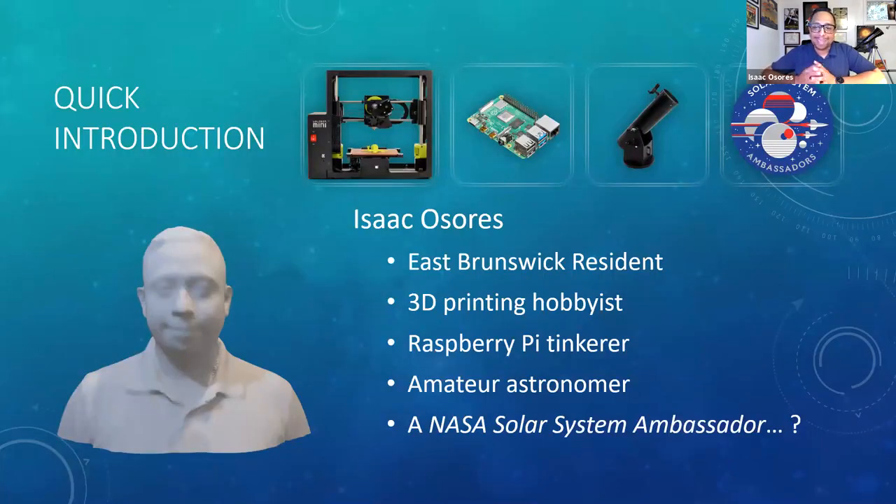Really quickly about myself: my name is Isaac Osores, I'm an East Brunswick resident. My family and I have lived here for about seven years now, and we absolutely love the town. As Melissa mentioned, I'm a huge 3D printing nerd. I love the technology — the fact that you can take an idea, sketch it out, design it in CAD software, and then print it and have a physical prototype just hours later is phenomenal. I actually got myself 3D scanned at World Maker Fair, and now I have a file I can print at will.